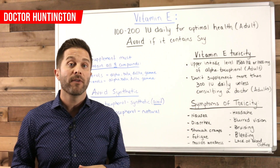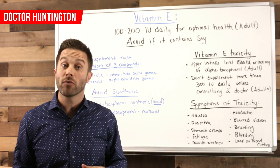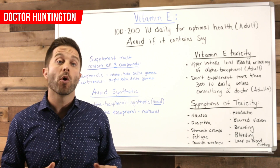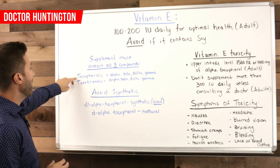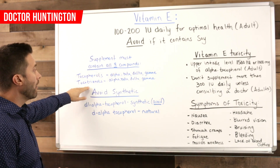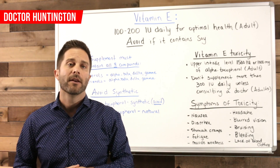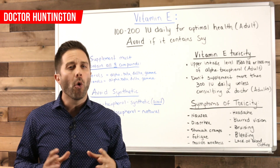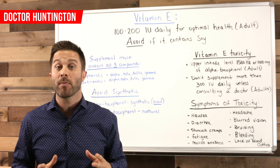Another thing to be aware of is that most vitamin E supplements, even when they use the natural form of alpha-tocopherol, are missing the other seven components of vitamin E. Here are all eight: you've got the tocopherols — alpha, beta, delta, gamma — and then you have the tocotrienols — alpha, beta, delta, gamma. Don't supplement using a vitamin E brand that only provides alpha-tocopherol. You should take a vitamin E supplement that provides all eight.